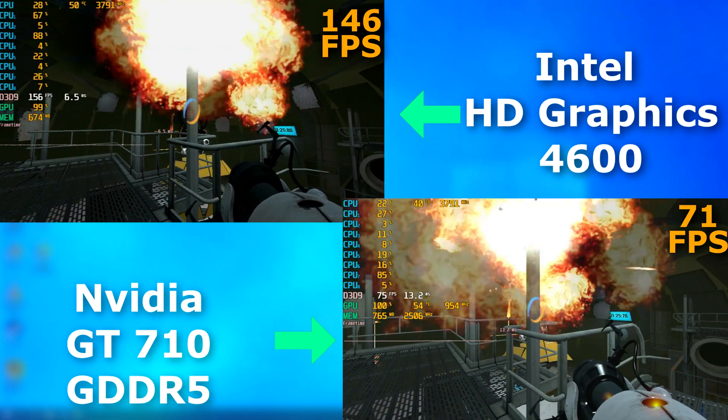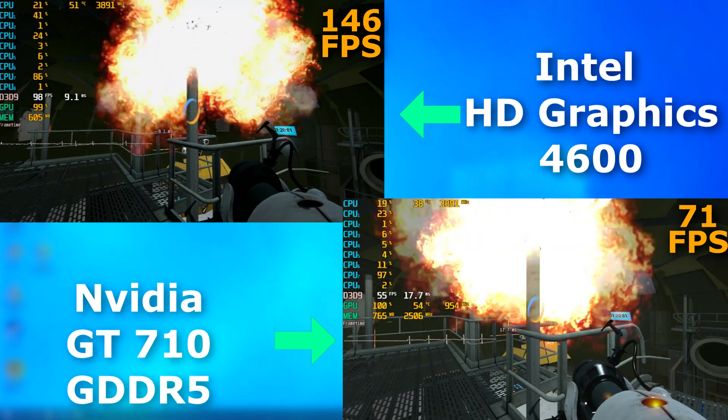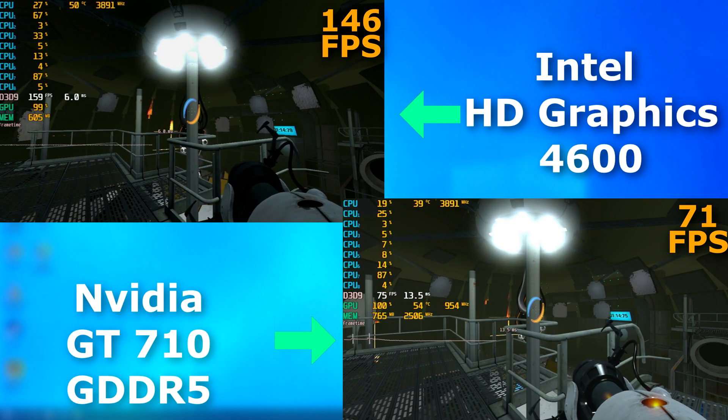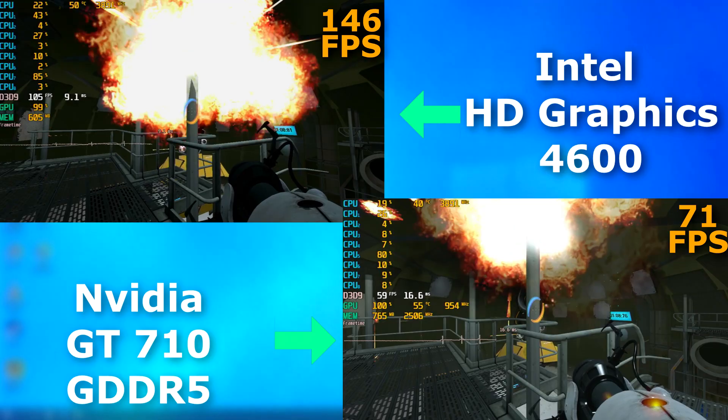And of course I didn't forget Portal 2, and no, that's not a mistake. The graphics and all game settings were set the same for both, yet the integrated graphics averaged 146 FPS, which is over double that of the 710. And it felt fine to play on both, with very little to no lag at all.